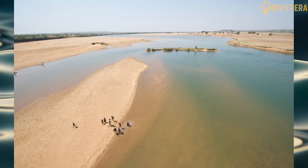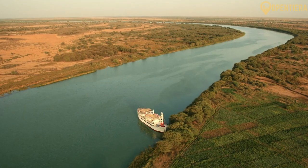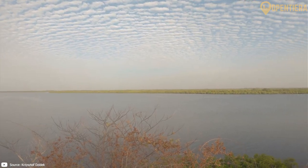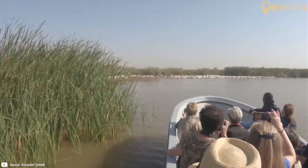Major rivers in Guinea include the Niger, Gambia and Senegal rivers. These provide important freshwater resources and transportation routes for the country.